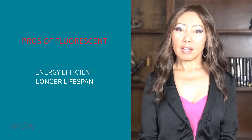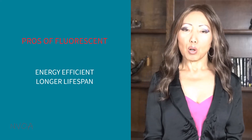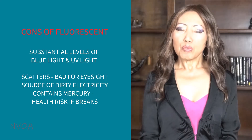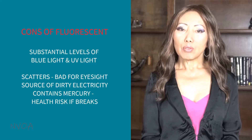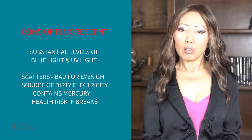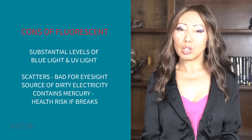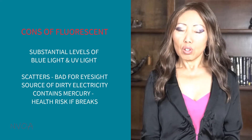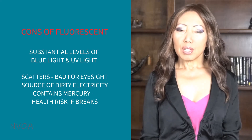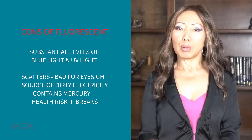Good things about fluorescents is that they save energy and last longer than incandescent or halogen light bulbs. There are many bad things about fluorescent lights. They emit substantial levels of blue light and UV light. They are bad for your eyesight as blue light scatters more easily, making it hard for your eyes to focus if you try to read or work directly under them. They are also a source of dirty electricity.